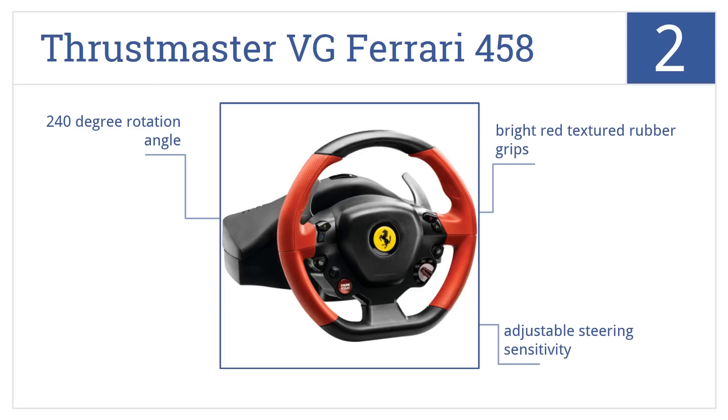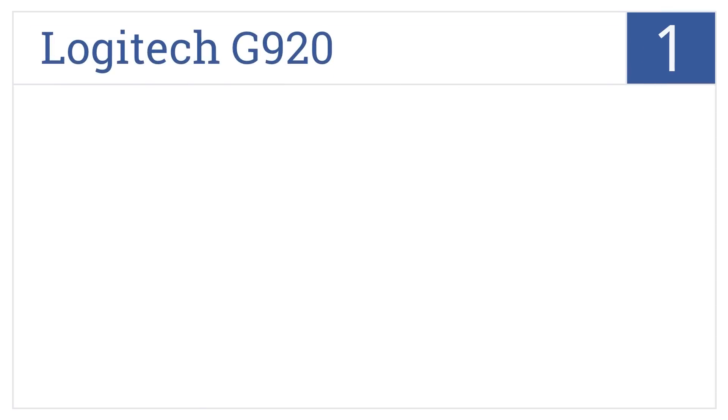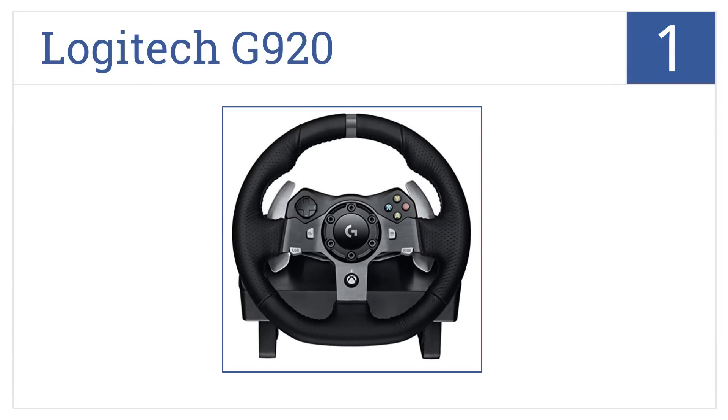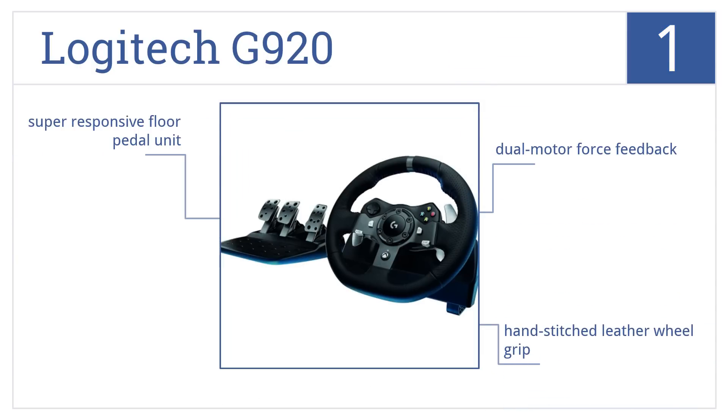Coming in at number one on our list, the Logitech G920 has an incredibly realistic feel which sucks you into the racing action, and it's built to last with solid steel ball bearings and stainless steel pedals. It features dual motor force feedback, a hand-stitched leather wheel grip, and a super responsive floor pedal unit.